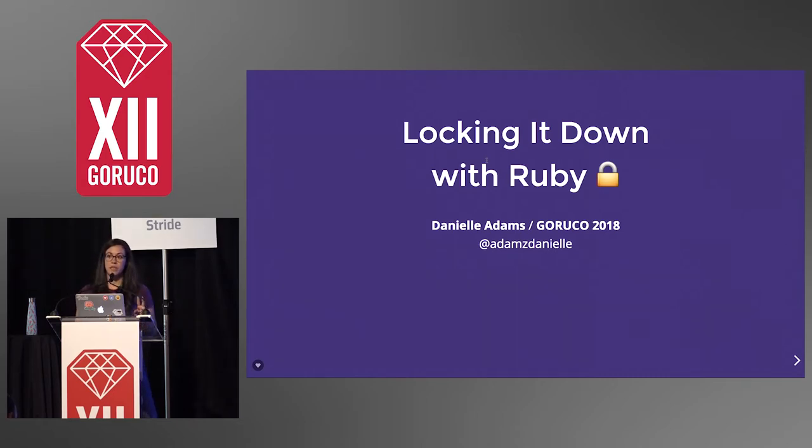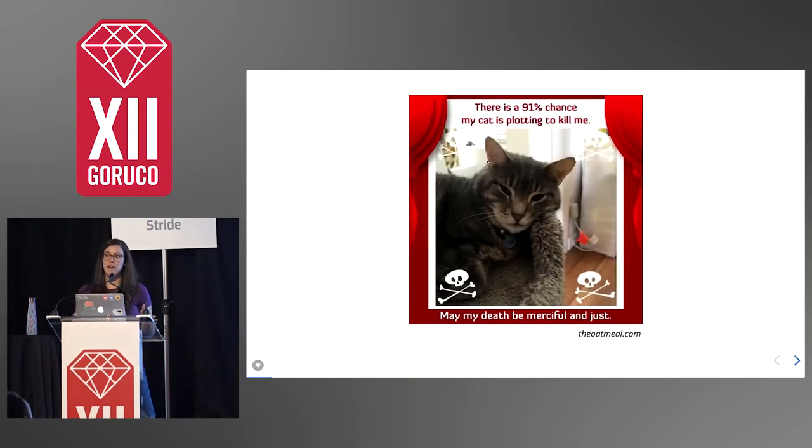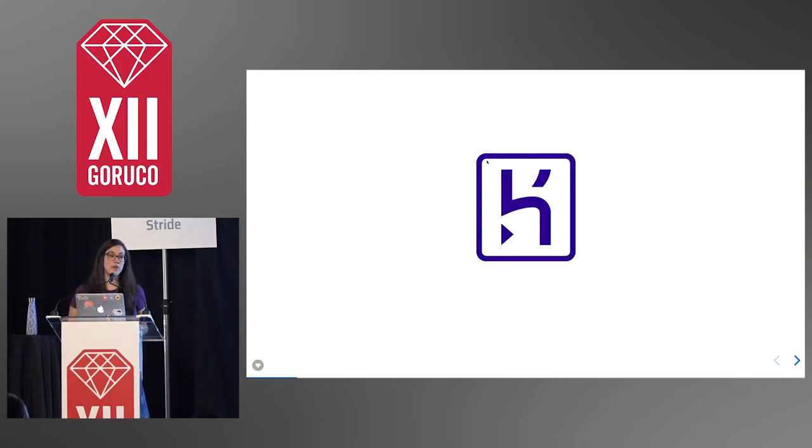So there's two things that you should know about me. The first thing is that I have a cat. His name is Dennis. I had some paranoid thoughts that maybe he was trying to kill me, and I took a quiz online, and I was right — he is. And I also work at a company called Heroku. I work on developer experience there. I've been there a little bit over a month, and I've only broken one thing, so things are going pretty well.